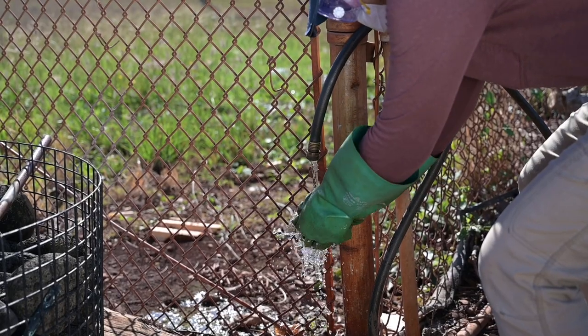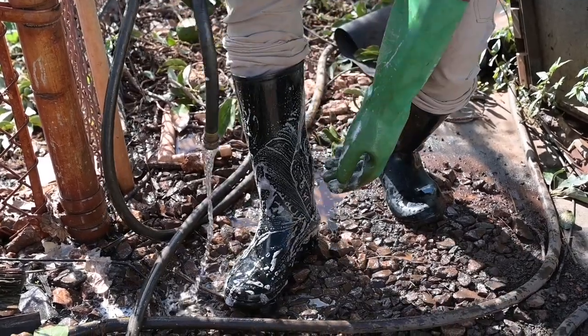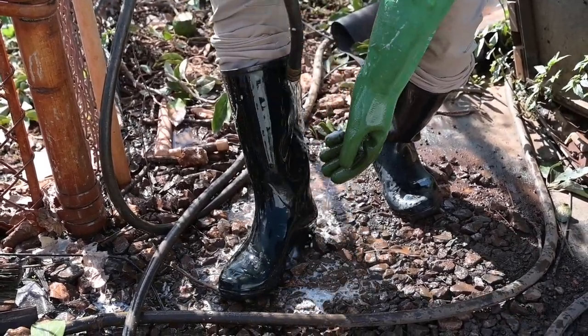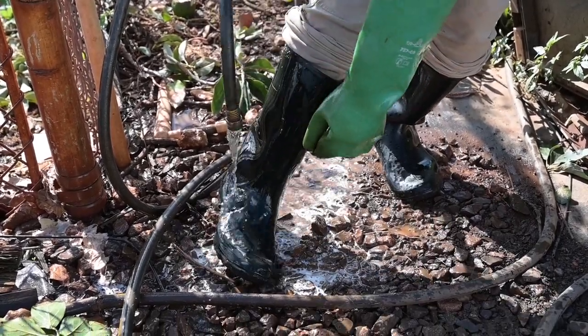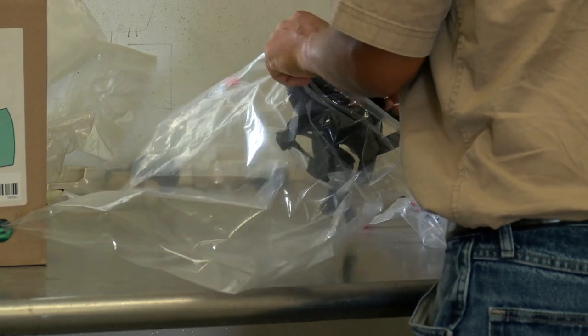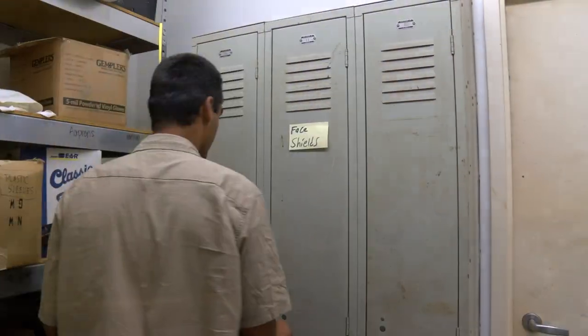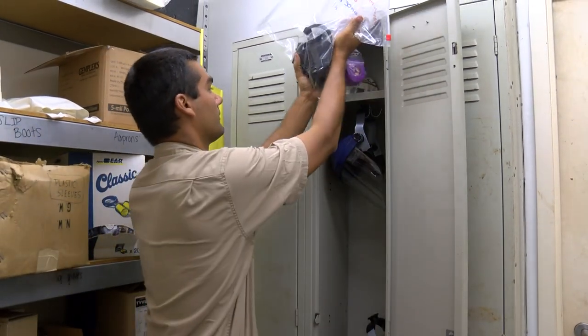When removing PPE, it's important to properly wash your gloves first and continue to wear them while all other pieces of PPE are removed. Then wash the gloves again before removing them last. Store PPE in a clean, dry place, away from extreme temperatures or chemical pesticides. Even low-level exposure to product elements can be hazardous and cause illness.